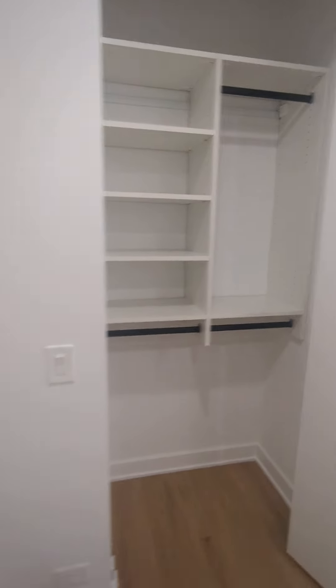The closet is pretty small but pretty renovated — everything is new. There's also a washer and dryer.